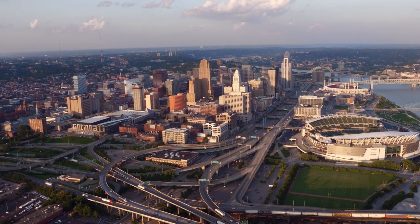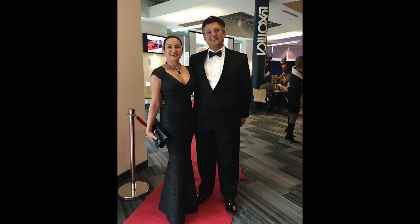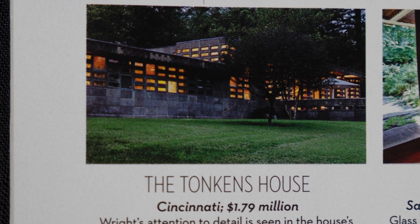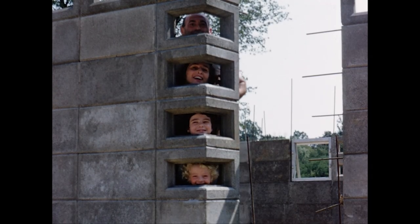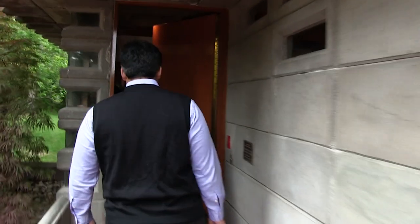A few years after we moved to Los Angeles, my husband was offered a job in Cincinnati, Ohio. We went to Ohio looking for an apartment, but instead we found a rare architectural gem — the Gerald and Beverly Tonkin's House, designed by America's greatest architect, Frank Lloyd Wright. Built in 1954, the Tonkin's House had been in the Tonkin's family for over 60 years. We bought the Tonkin's House impulsively and moved in knowing very little about Frank Lloyd Wright and nothing about historic homes.